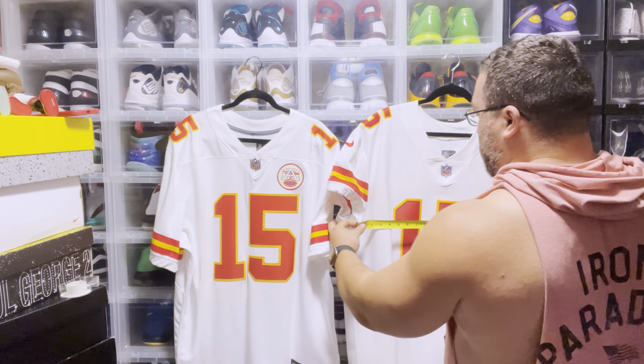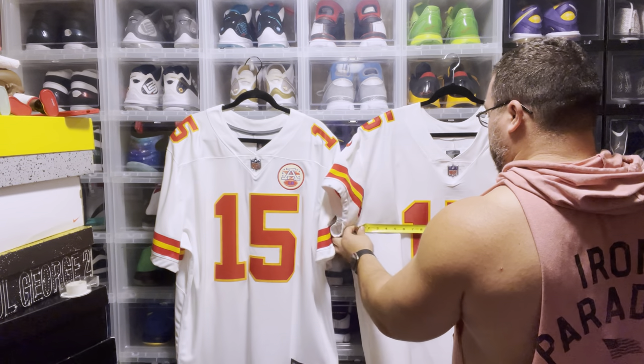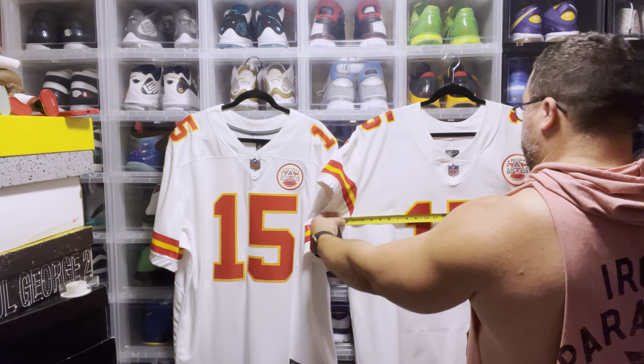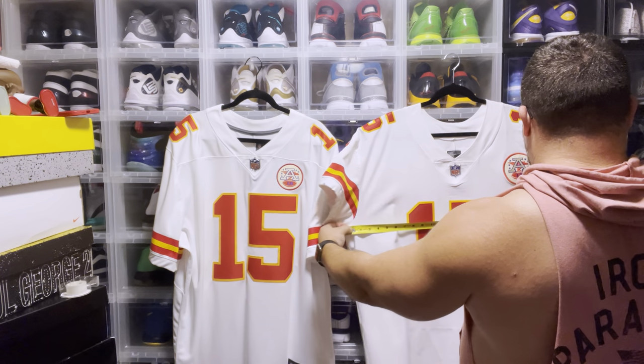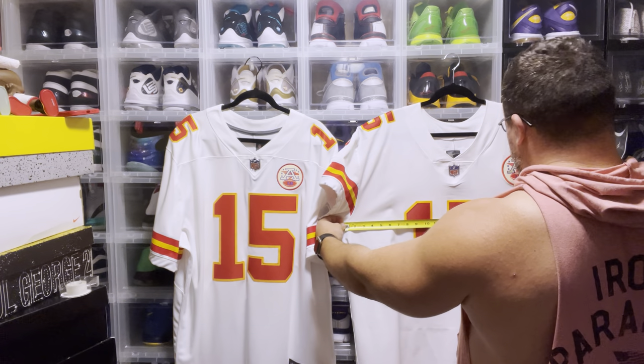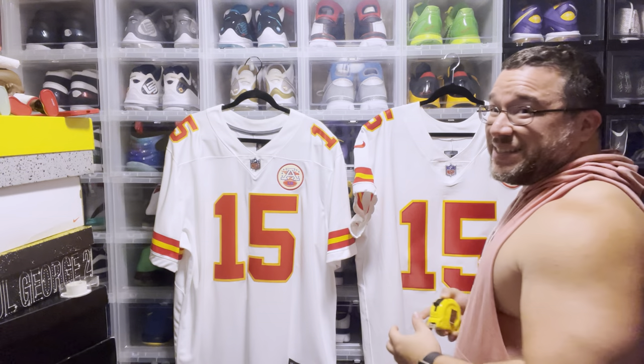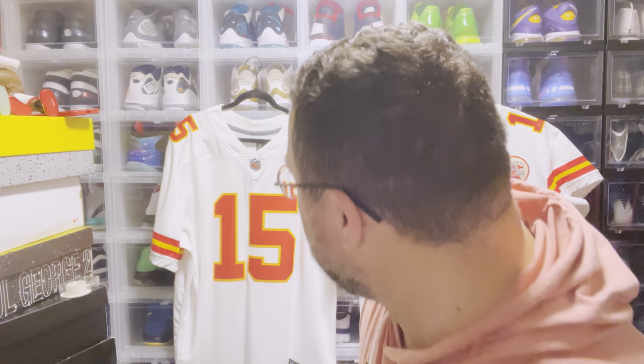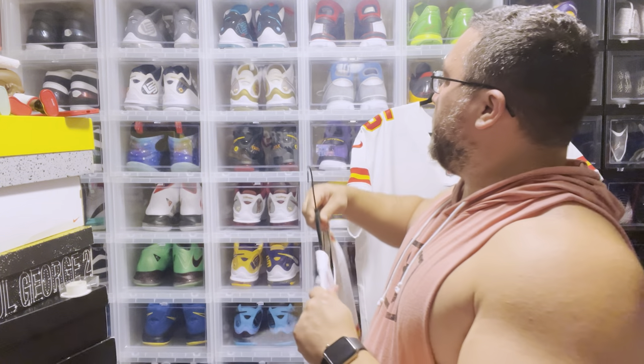Now moving to the elite jersey — also 26 inches pit to pit. So they're pretty much the exact same size. Whoever's doing the football sizing at Nike — good job sticking with real sizing. Now let's try them on, starting with the limited.